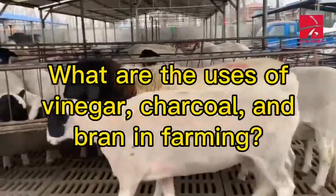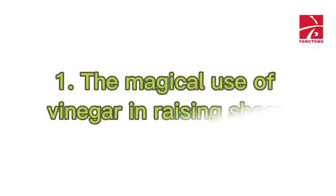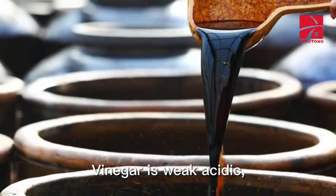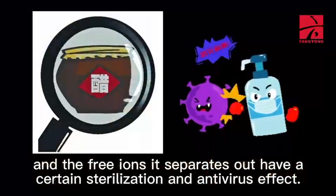What are the uses of vinegar, charcoal, and bran in farming? First, the magical use of vinegar in raising sheep. Vinegar is weakly acidic, and the free ions it separates out have a certain sterilization and antivirus effect.